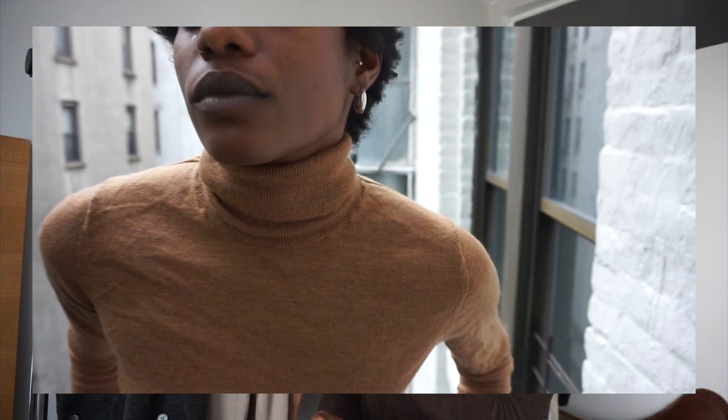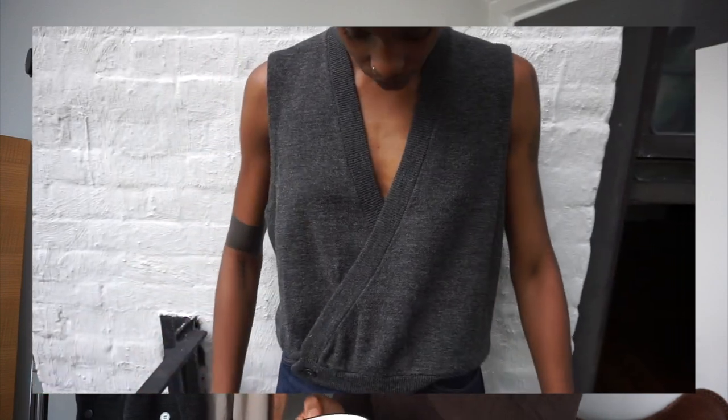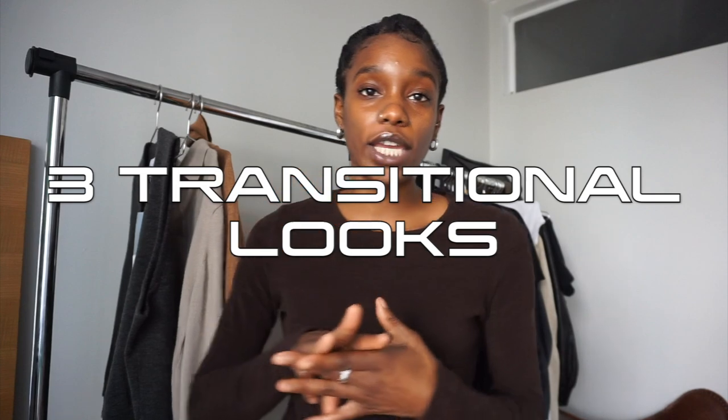The pieces I'm going to be going over today — you may have some sort of variation of these items, and if not, I feel like it's easy to make it work with your staple knitwear pieces. Without further ado, let's get to this video! I'm going to be giving you guys three transitional looks with your lightweight knitwear.